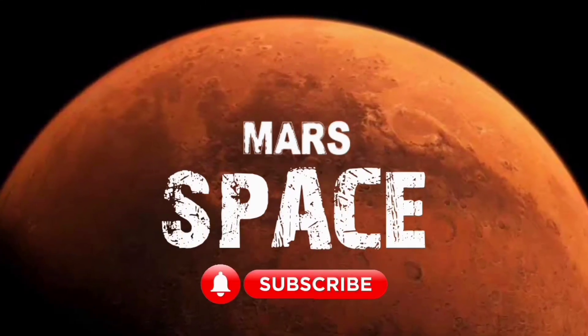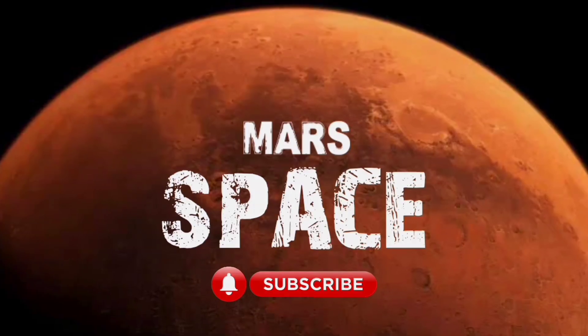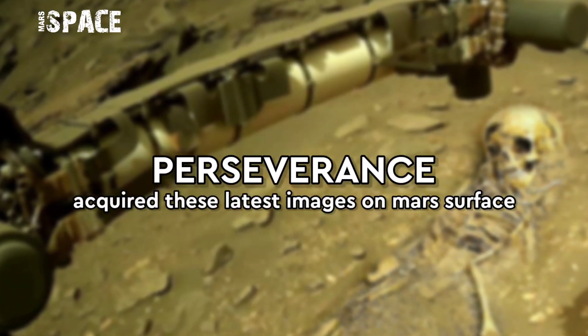Hello my dear friends, welcome back to our YouTube channel Mars Space. For more updates, hit the bell icon with thumbs up and please watch till the end.